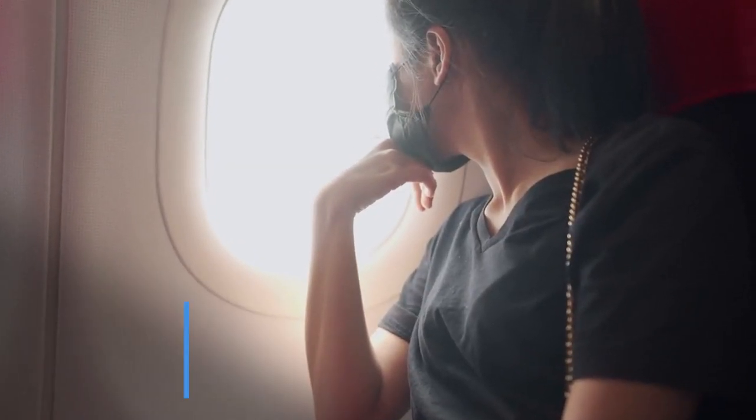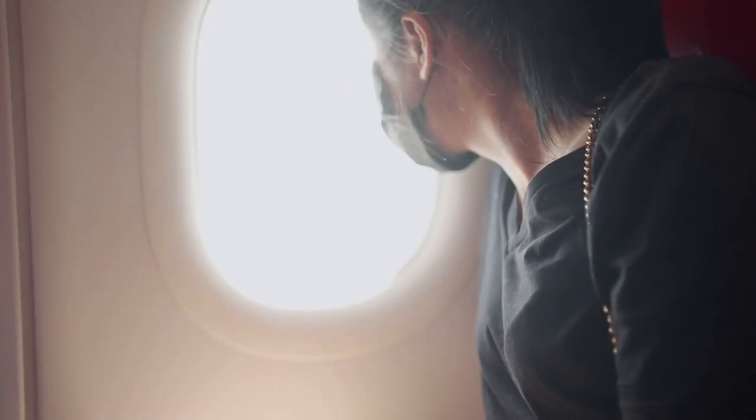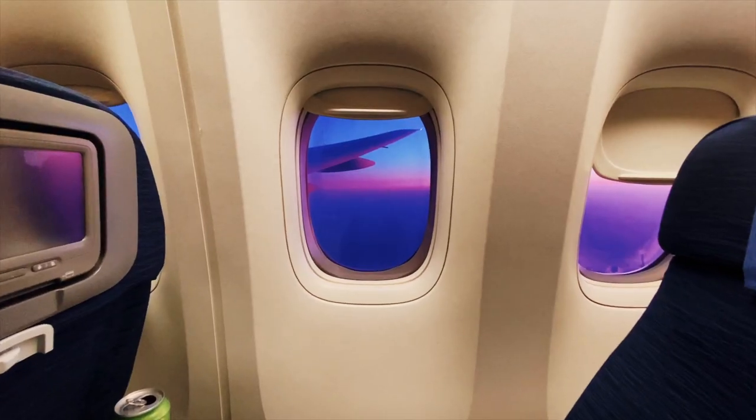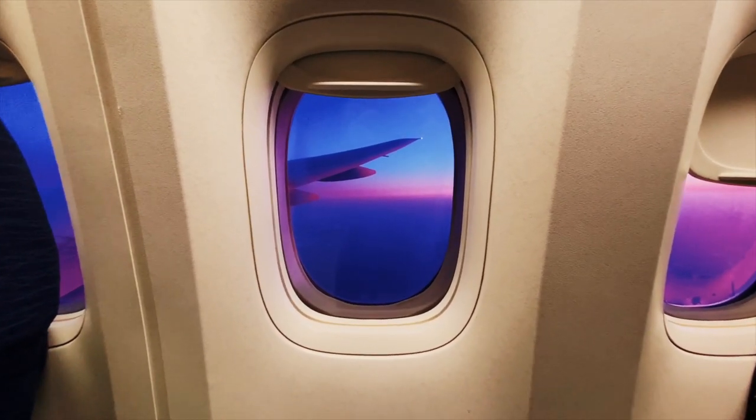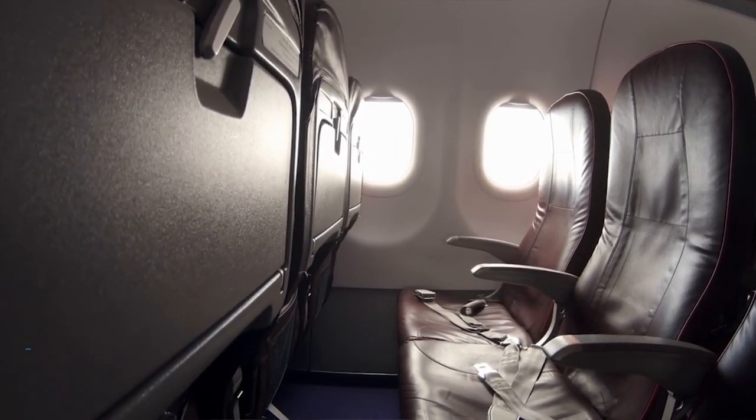If sleep is your goal and you do have the option to choose your seat, I would say go for the window. This gives you something to lean against, and it also means that people are not going to be climbing over you every time they want to get up. It also leaves you in control of that shade blind, which you are going to want to keep closed. If you are traveling as a couple, always book the aisle and the window seat, leaving that middle one empty. Only if the plane is absolutely full is anyone going to try to book that middle seat, leaving you with the full row.